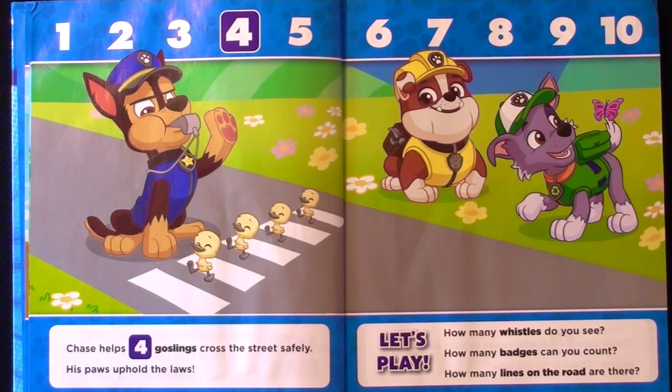Chase helps four goslings cross the street safely. His paws uphold the laws.